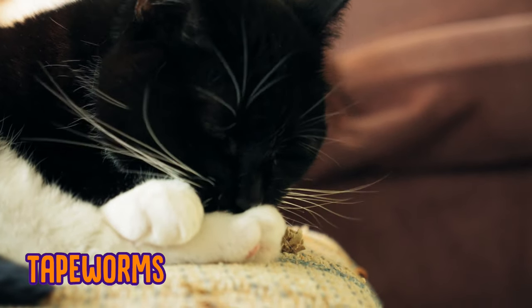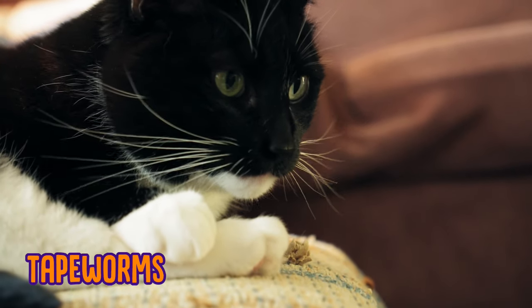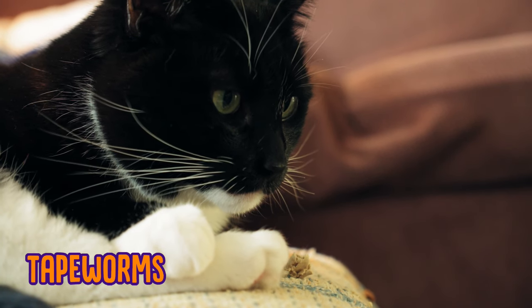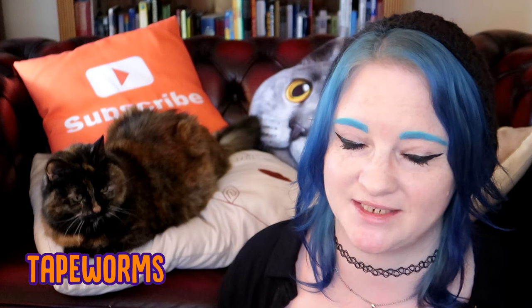Now cats tend to get tapeworm if they've had fleas. Sometimes in fleas' bodies there are tapeworm larvae, so if your cat has fleas and they've been grooming themselves and accidentally ingest a flea, then it's quite likely they're going to get infected with tapeworm.